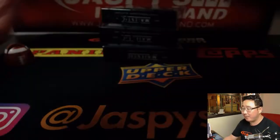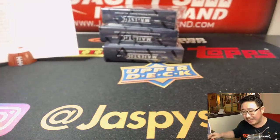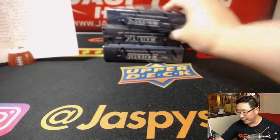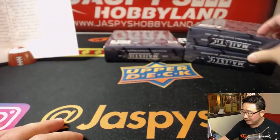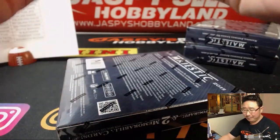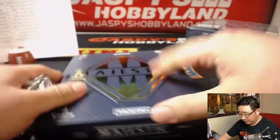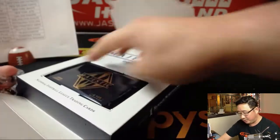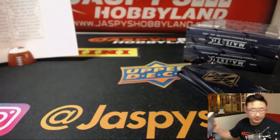I was just saying off camera before I started the break, I'm encouraged by how quickly these Majestic breaks have been going. So here's break eight right here, because I think that tells me that people are feeling pretty confident — or at least feeling pretty good — at this stage of the season about the new rookie class. So that might be a good sign of things to come, a good 2018 football season for all of us collectors and breakers.